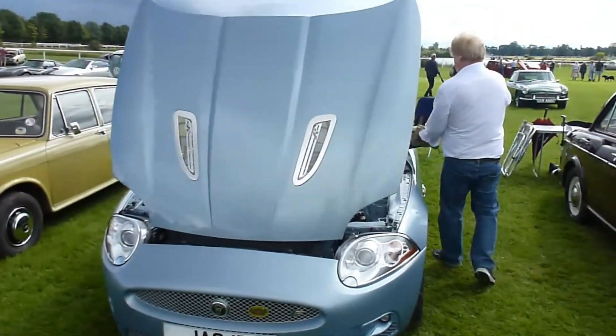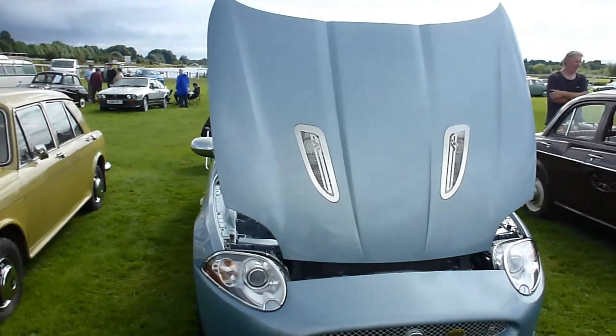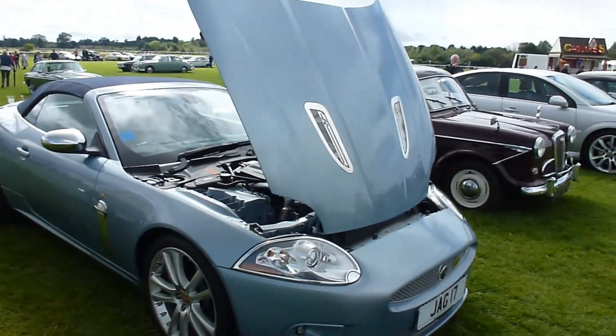A lovely Jaguar XKR with a 4.2 supercharged engine and a very pleasing colour scheme.